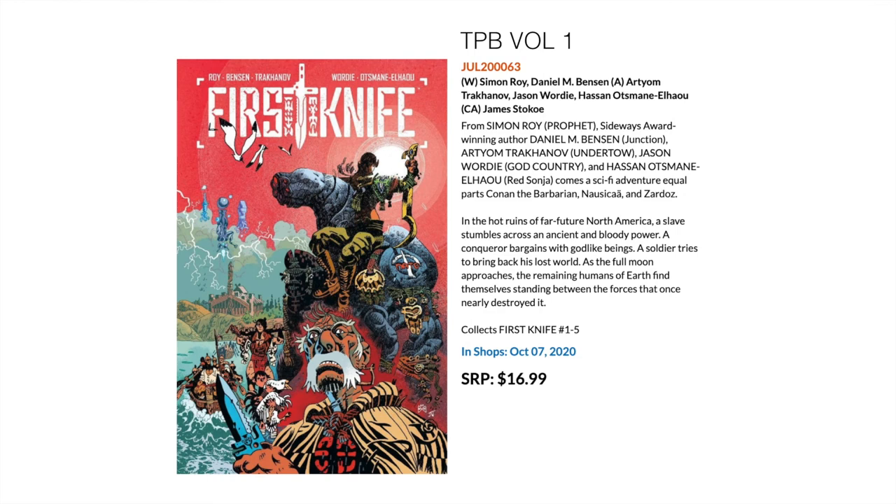Then I grabbed this one to spotlight — it sounded really interesting to me. This is First Knife, a kind of fantasy sci-fi book with Conan the Barbarian and Nausicaä influences. It has really nice art and feels like more of a European sci-fi/fantasy comic put out by Image. This collects the first five issues, or maybe all five issues, of First Knife in a trade paperback.